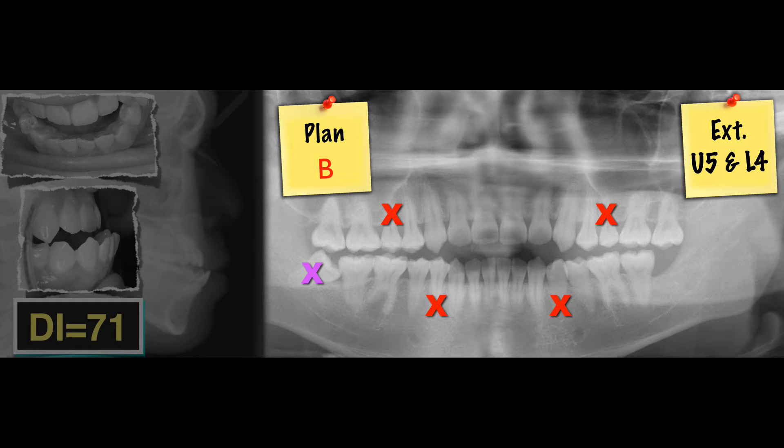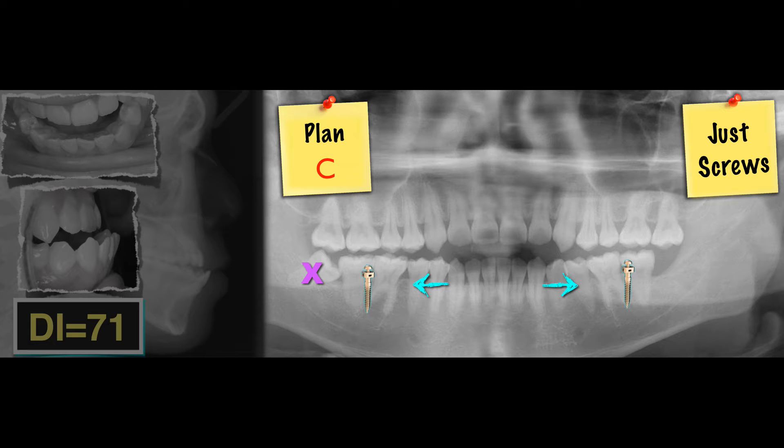Plan B: four bicuspid extraction — that could be done, but you run the risk. Maybe you tip your lower incisors too much and jeopardize the profile. Number three: use two mini screws in the lower arch and move the whole dentition backward. The patient really liked this approach, so we went ahead and used just two screws.